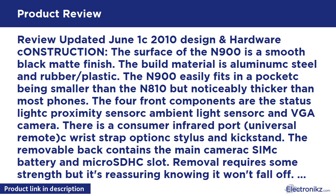Review updated June 1, 2010. Design and Hardware Construction: The surface of the N900 is a smooth black matte finish. The build material is aluminum, steel, and rubber/plastic. The N900 easily fits in a pocket, being smaller than the N810 but noticeably thicker than most phones.